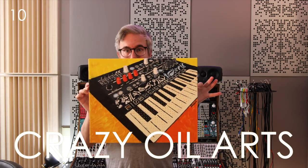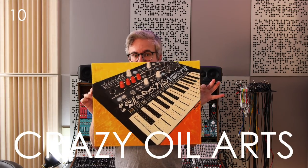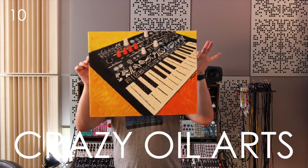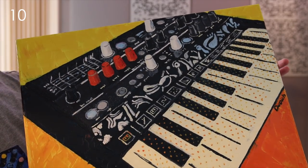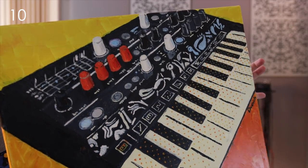Just like last year, I want to give a big shout out to Crazy Oil Arts, who make these beautiful oil paintings from scratch. I have a few of them around the studio and they are well worth checking out.